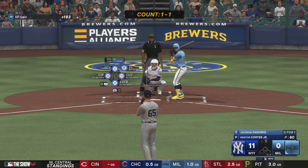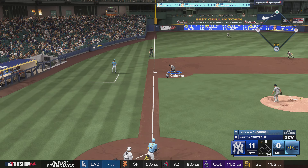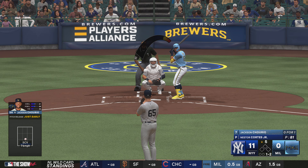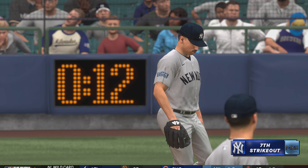Welcome back to the ballpark — bottom of the inning. And here is Jackson Chorio. On the ground to third and foul ball. Now it's one and two. Got him looking — picks up strikeout number seven.